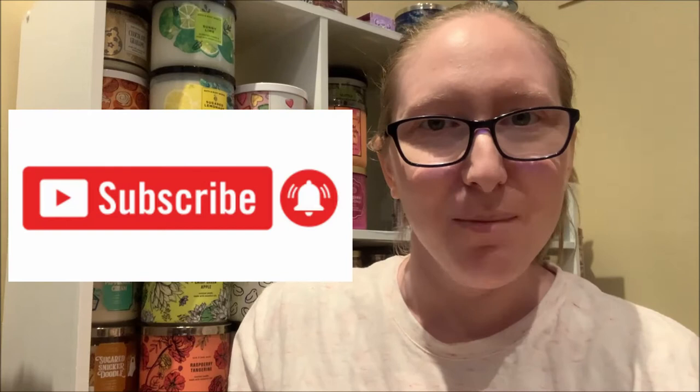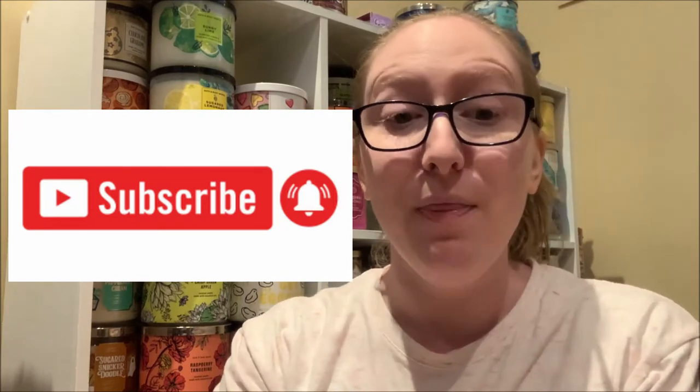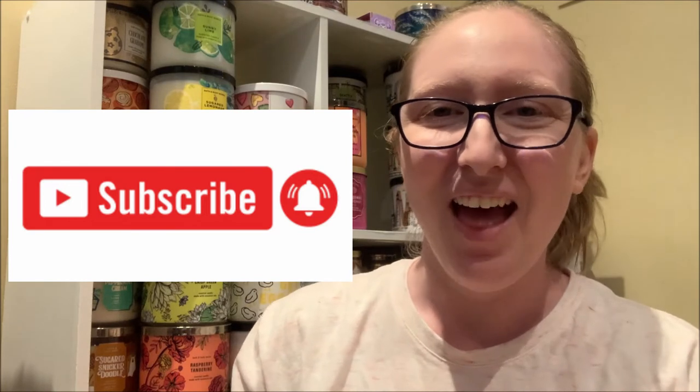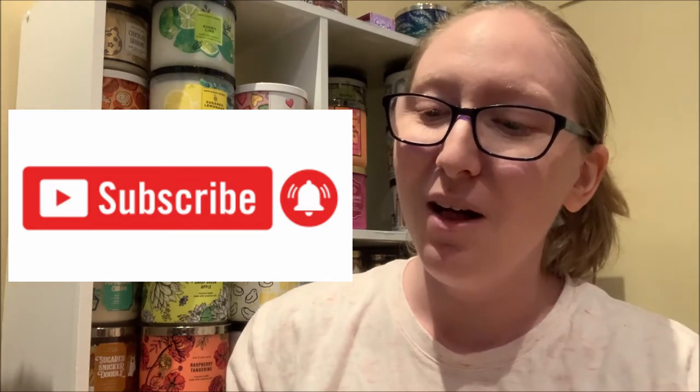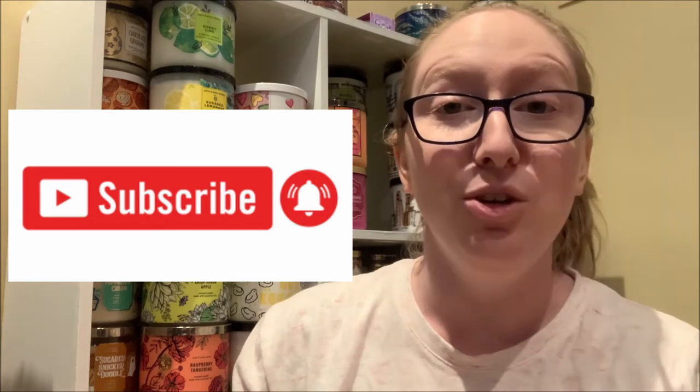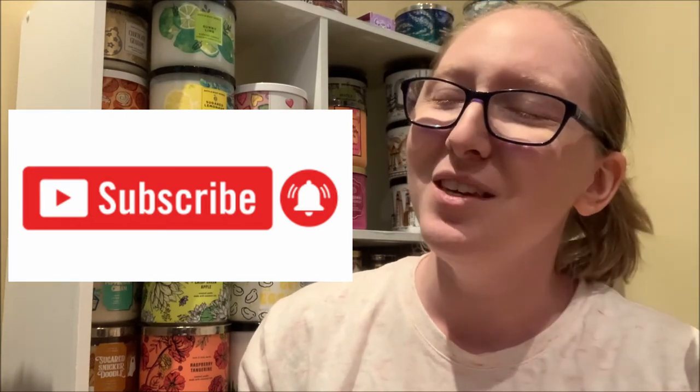Hello again everybody. My name is Elizabeth Knutson. Welcome to my YouTube channel. If you love Bath and Body Works products and especially their three-wick candles as much as I do, then please consider subscribing to my YouTube channel by clicking on that big red subscribe button located directly underneath this video, as well as the notification bell right beside it so that you are always notified when I upload a new candle review video.